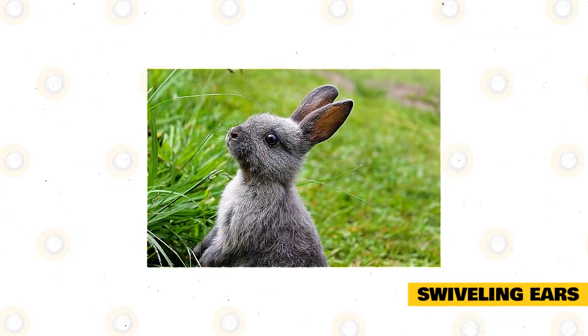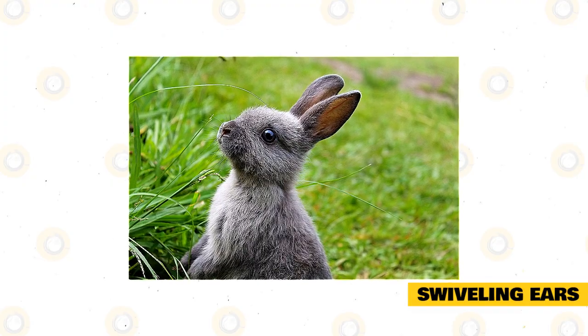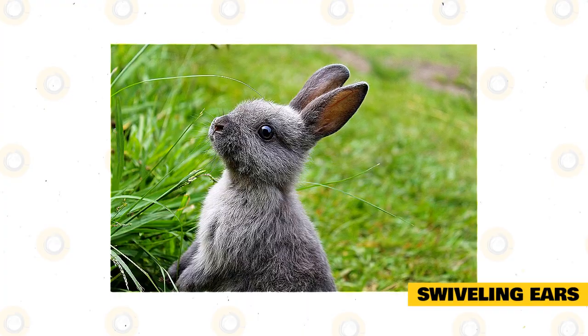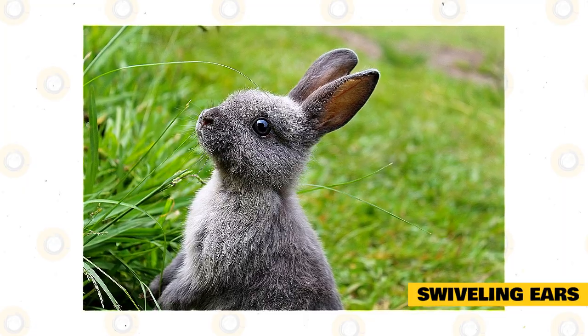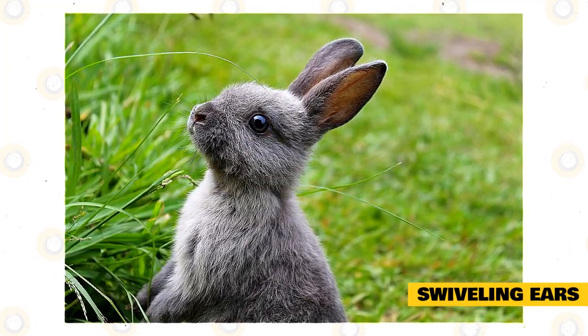Swiveling ears: rabbits will swivel their ears in any direction to listen to sounds around them. In some cases, they'll only rotate one ear to catch a sound coming from one direction. Most of the time, this is just a cursory level of alertness for rabbits — like the way humans immediately look to see any movement in the room, rabbits will instinctively move their ears around to catch any noise.